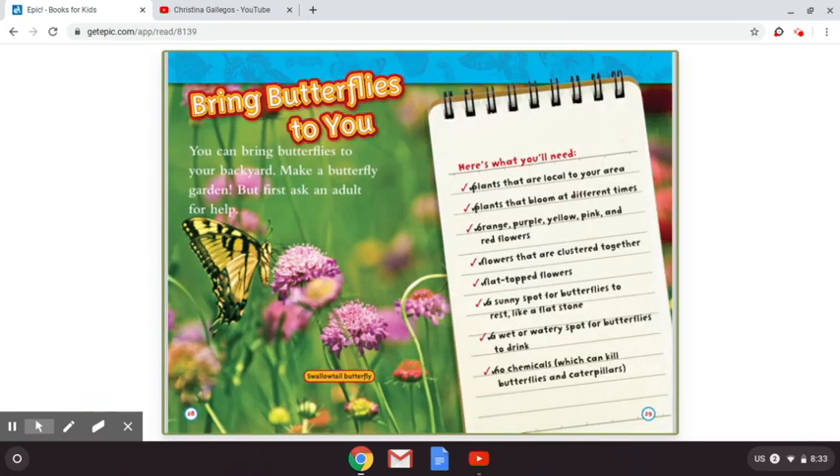Bring butterflies to you. You can bring butterflies to your backyard — make a beautiful garden, but first ask an adult for help. Here's what you'll need: plants that are local to your area, plants that bloom at different times, orange, purple, yellow, pink, and red flowers, flowers that are clustered together, flat top flowers, a sunny spot for butterflies to rest like a flat stone, a wet or watery spot for butterflies to drink, and no chemicals, which can kill butterflies and caterpillars. The picture of that butterfly right there is a swallowtail butterfly.